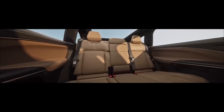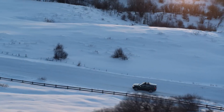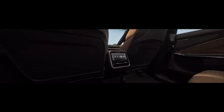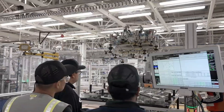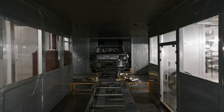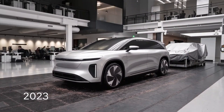The market that the Lucid Gravity will enter is rather crowded, with established competitors like the Tesla Model X and popular contenders like the Rivian R1S. Lucid appears to be placing a wager that the Gravity's features and capabilities will give the car the advantage it needs to establish a presence in the market for high-end electric SUVs. Lucid produced 8,428 cars and delivered 6,001 of them in the previous year, with deliveries on track to surpass 2023 deliveries by a significant margin.